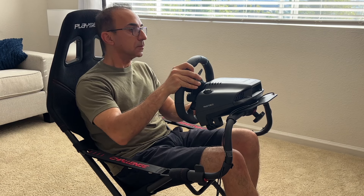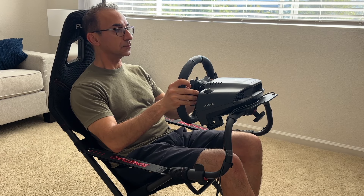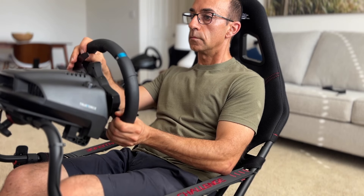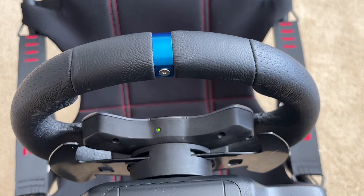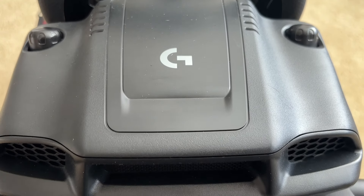Back to the G29 wheel — it has two Newton meters of peak force, which isn't a lot. But going from a regular controller to two Newton meters of force feedback is a big deal for the first time. You don't want to get too tired; it takes a lot of energy to use a wheel for the first time. So two Newton meters is absolutely perfect for anyone just starting out.